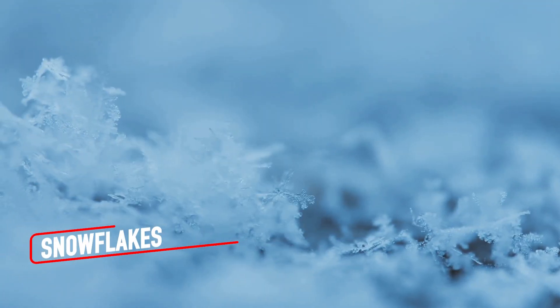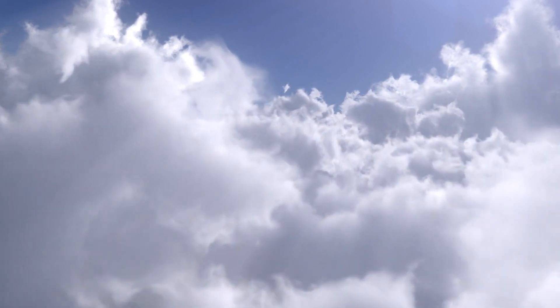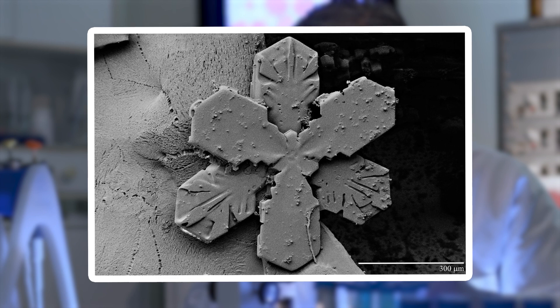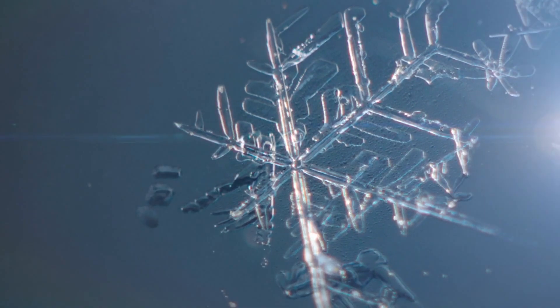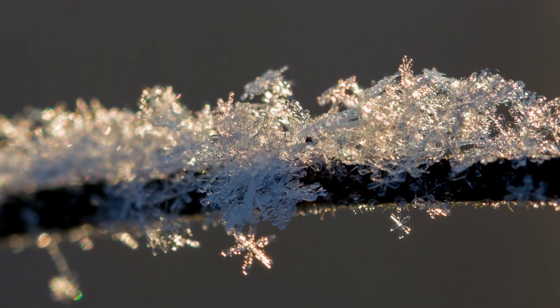Snowflakes are tiny masterpieces that begin as ice crystals, but their journey through the clouds shapes them into something unique. Under a microscope, each snowflake reveals a stunning six-sided symmetry with arms that radiate out like spokes on a wheel. The complexity is breathtaking — no two snowflakes are ever identical, a fact that makes their intricate designs even more impressive.